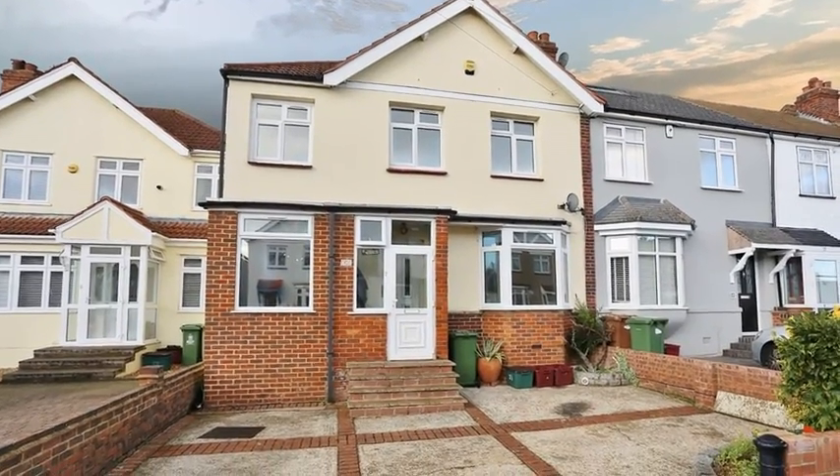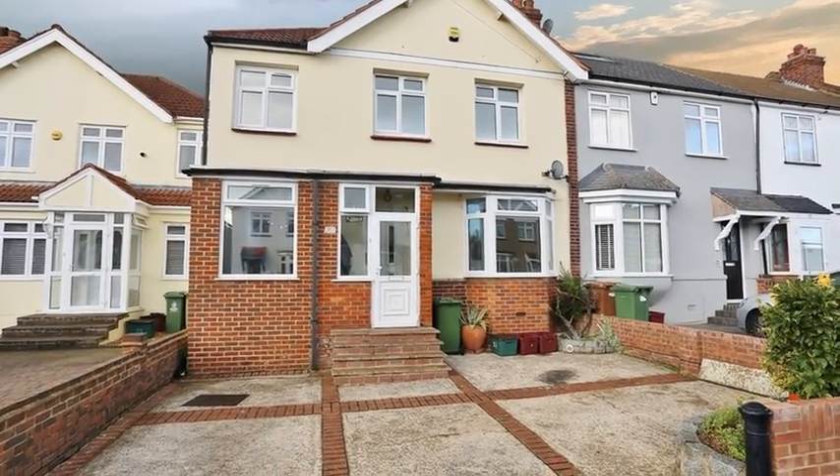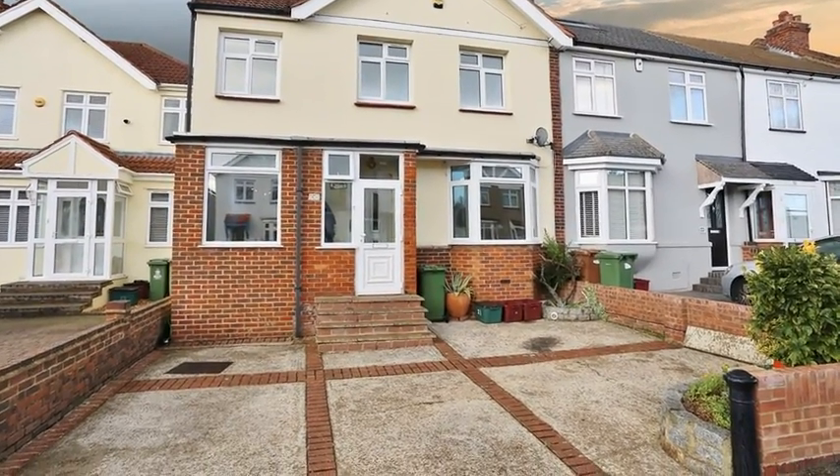This extended four bedroom end of terrace house is situated at the start of a cul-de-sac close to local amenities and the train station.